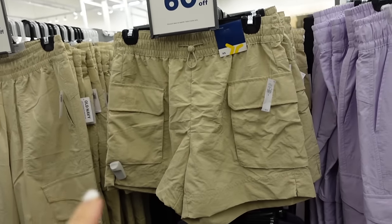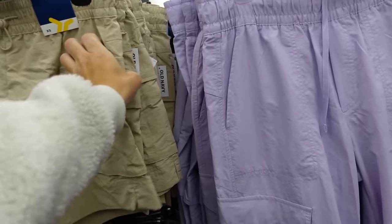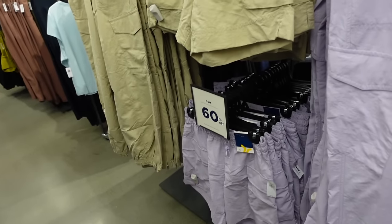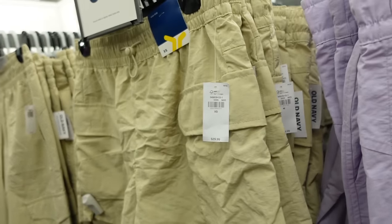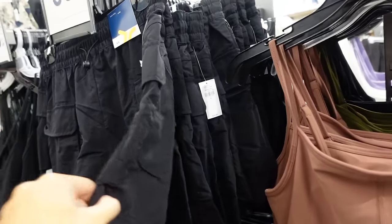Shorts option also 60% off — these are high rise, they have the flat pockets with the toggle, seam detailing in the back. In khaki, there's purple, and solid black. Regularly $29.99. Also here in olive and black.